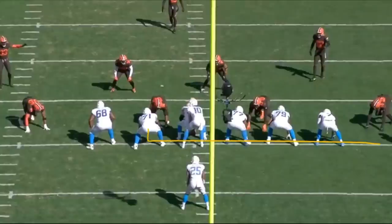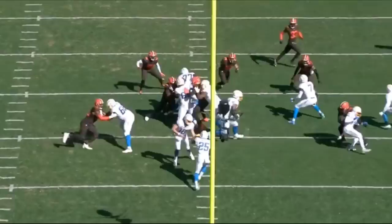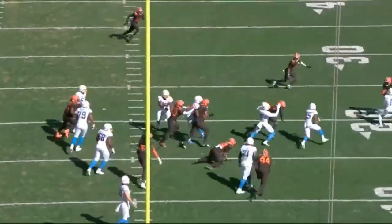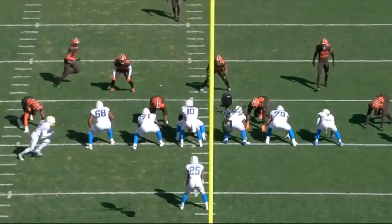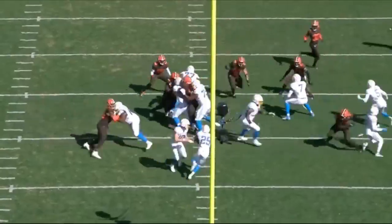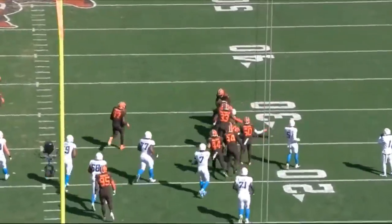I want you guys to watch this pull by left guard Matt Feeler. He's a savvy veteran who's been in the league for a number of years, came back out in 2014. Does a really nice job right there and this play picks up 12 yards. Really nice job by the veteran left guard — just wanted to quickly point that block out.